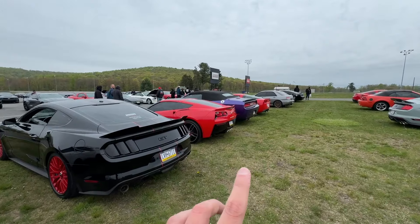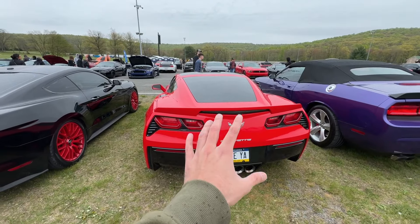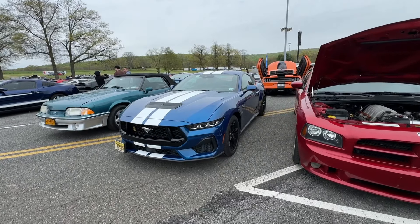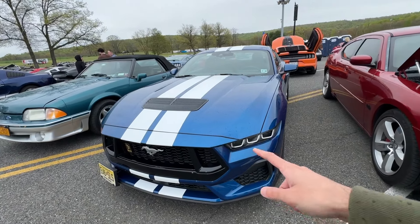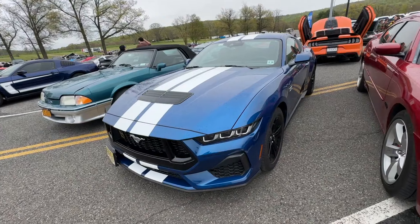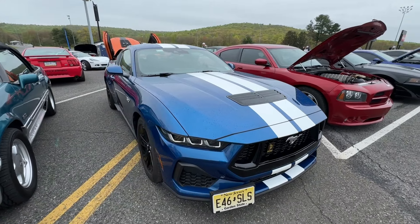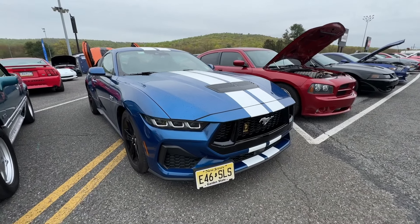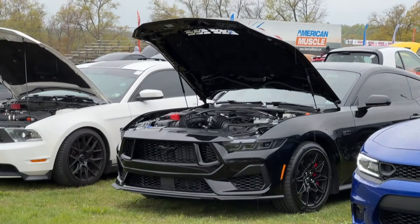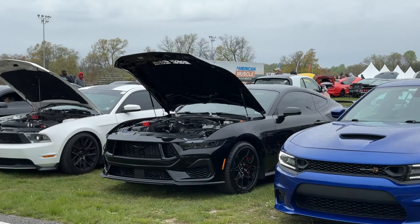We've got a bunch of different cars here — some Corvettes too, and a Grabber Blue GT. There's an interesting Challenger with a convertible top — that's definitely aftermarket. We've got a 2024 GT again, this one without a Performance Pack, with white stripes. I'm kind of getting warmed up to the S650 Mustang — should I get one for the channel? The black one over there really catches my eye, although that would change the name of the channel.